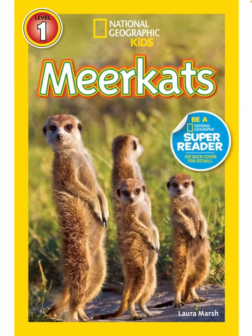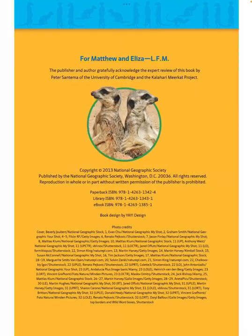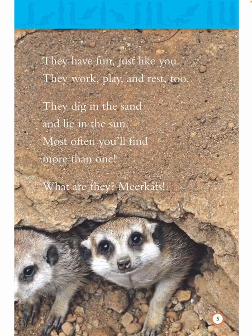National Geographic Kids Meerkats by Laura Marsh. What are they? They have fun just like you. They work, play, and rest too. They dig in the sand and lie in the sun. Most often you'll find more than one. What are they? Meerkats.